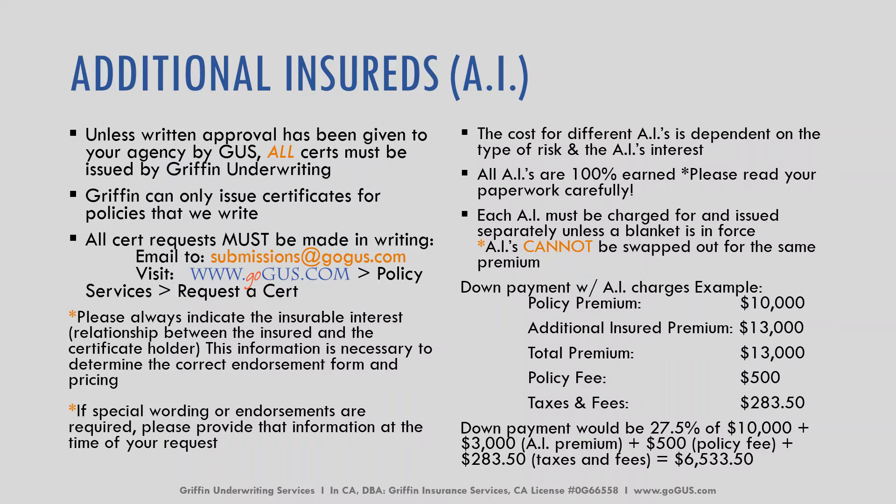All AIs are 100% earned, so make sure you read your paperwork carefully — we hate to have surprises. Each AI must be charged for and issued separately unless a blanket is already in force, and AIs cannot be swapped out for the same premium. Each one has to be independent.